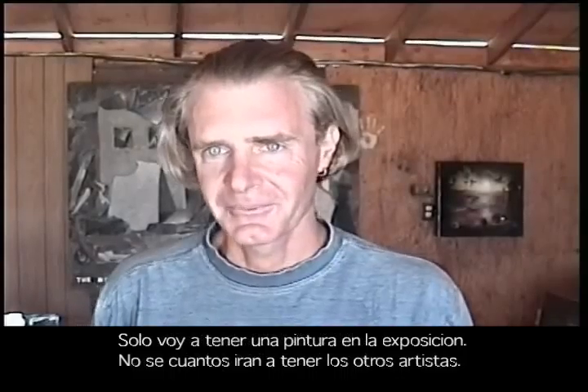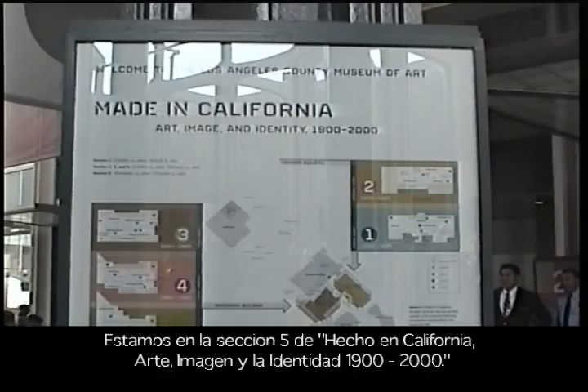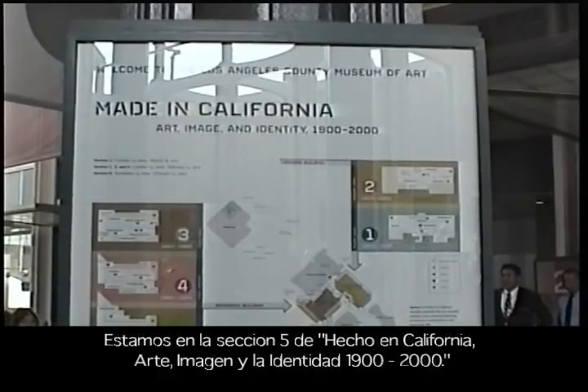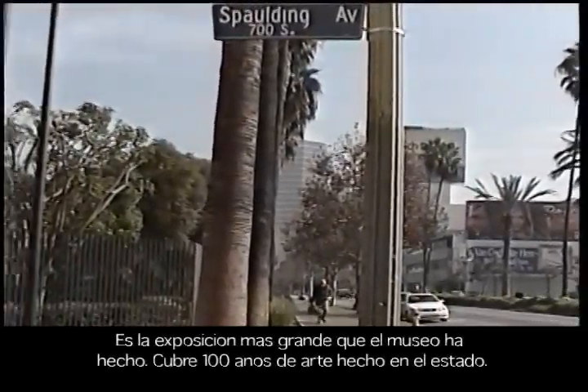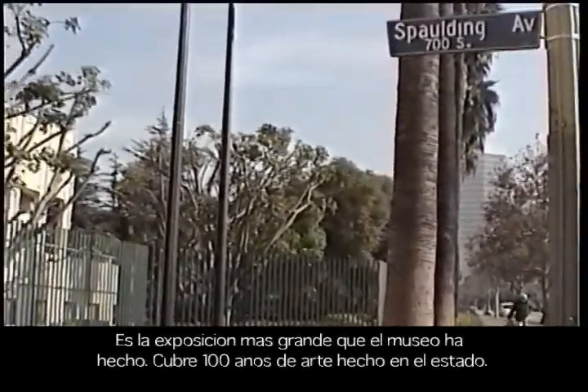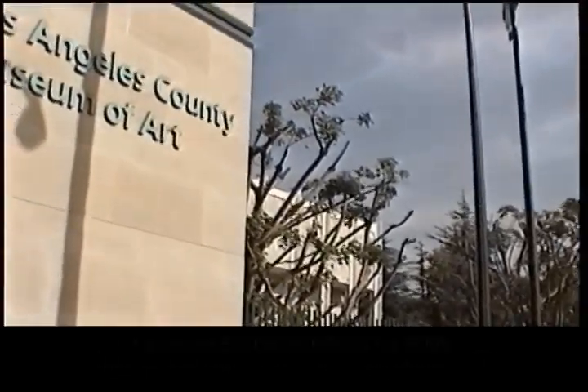Arturo has been chosen — one of his paintings has been chosen to be a part of a humongous exhibition that's going to open next year at the Los Angeles County Museum of Art. But I'm just going to have one painting in the show. I don't know how many paintings the other artists are going to have. We're in section 5 of the Maiden California exhibition on Maiden California Art, Image and Identity 1900 to 2000.